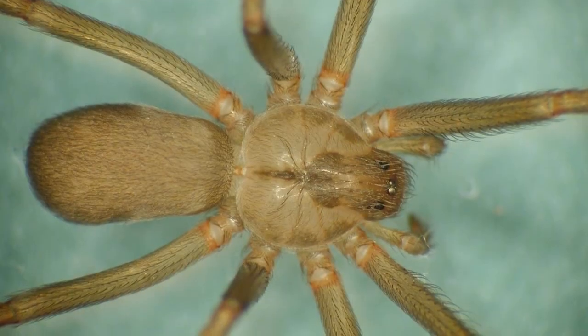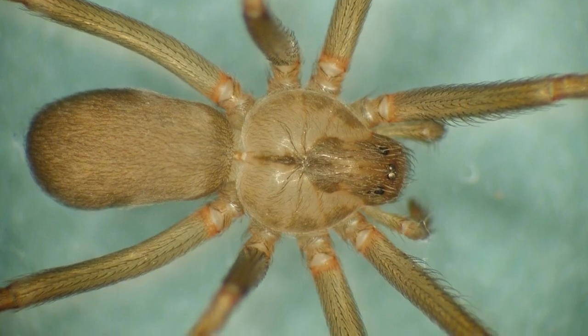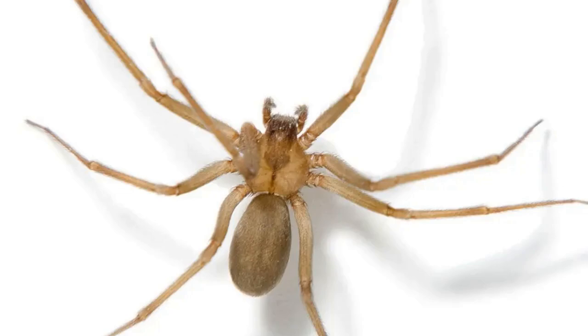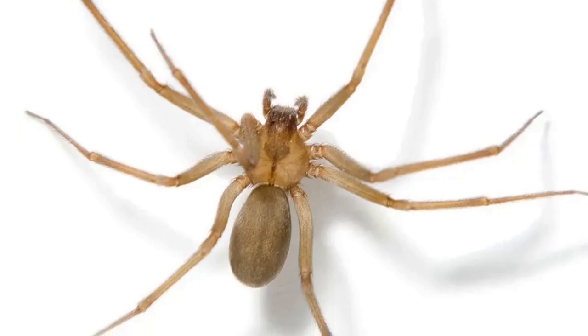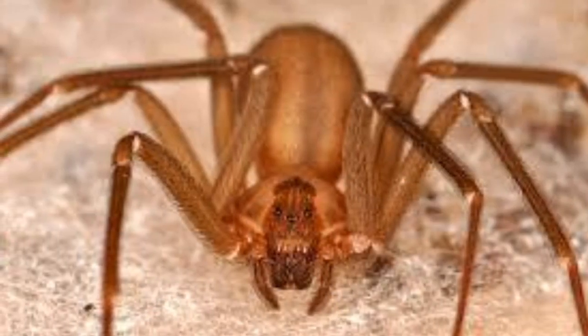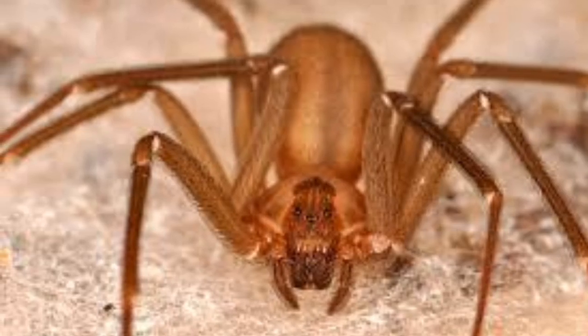One interesting fact about Brown Recluse Spiders is their distinctive violin-shaped marking on their cephalothorax. This marking, known as the Fiddleback, is a key identifying feature of the species. However, it is important to note that not all Brown Recluse Spiders have this marking, as it can vary in size and intensity among individuals.